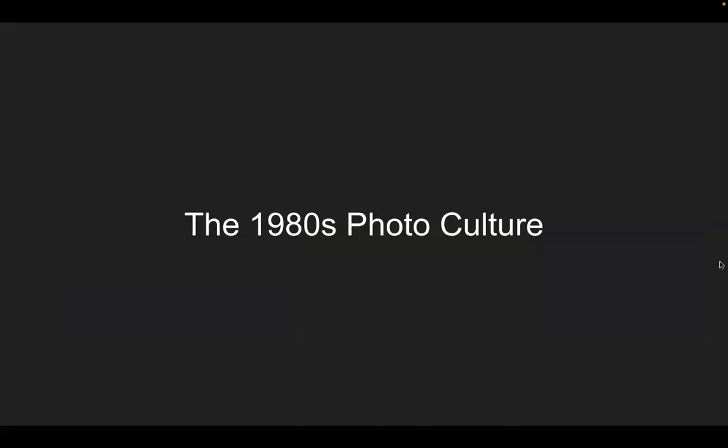So we're going to go to the 1980s photo culture. A lot of this is film — some early digital, color film, black and white film. As people had to grasp the new technologies, they still had access to the previous technologies. We're going to talk about the culture that was captured in the 1980s on cameras.